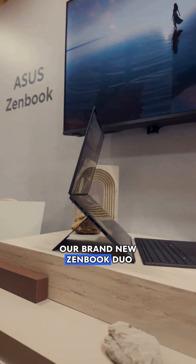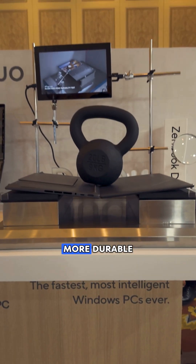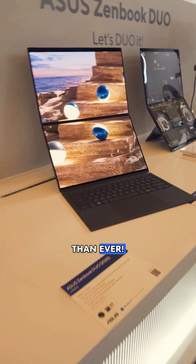And it all starts here with our brand new ZenBook Duo — more powerful, more durable, and I might say more beautiful than ever.